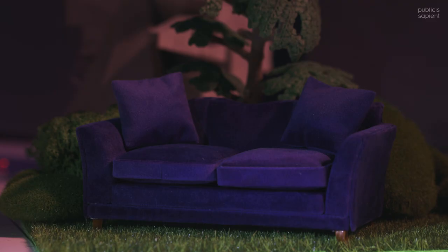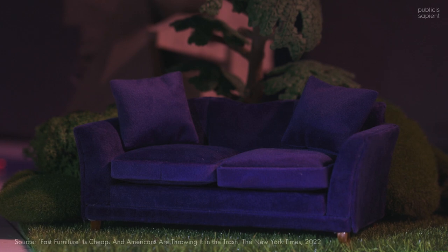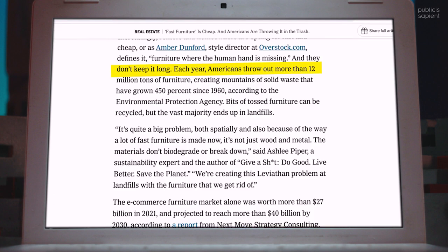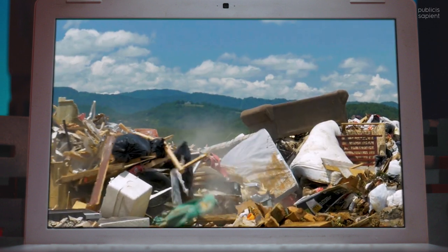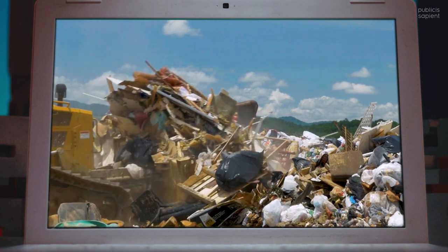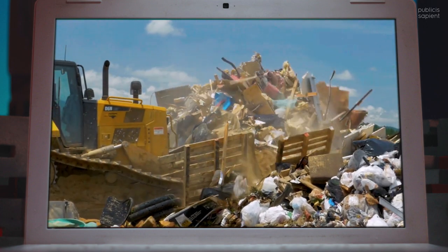But then what happens to the old one? As the New York Times puts it, fast furniture is cheap, and Americans are throwing it in the trash. The Times reports that each year, Americans throw out more than 12 million tons of furniture, creating mountains of solid waste that have grown 450% since 1960, according to the Environmental Protection Agency.